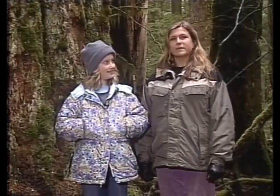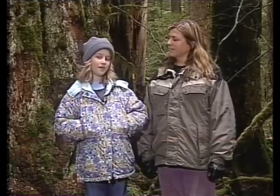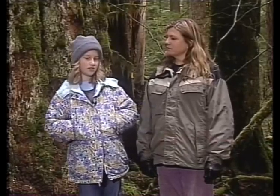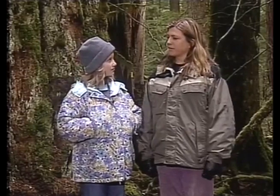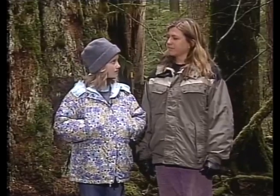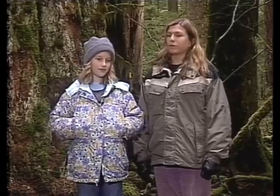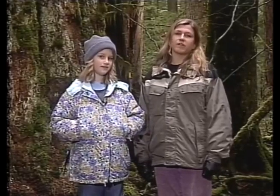Dylan from Indiana asks: what does a snag do to benefit the forest? A snag actually provides homes for many animals — woodpeckers live in them, squirrels use them, and they provide habitat for different animals in the forest. That's a nice segue into our next section, where we're going to learn more about the characteristics of old-growth forests.